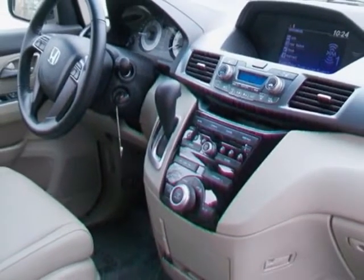Additional options for this vehicle include power passenger seat, AM/FM stereo, sunroof, and passenger airbag.